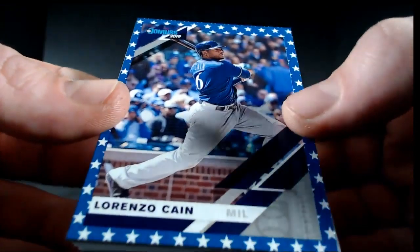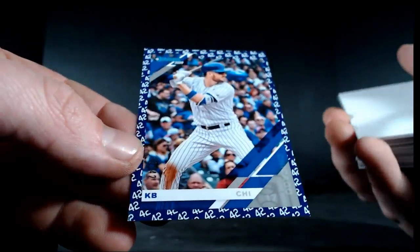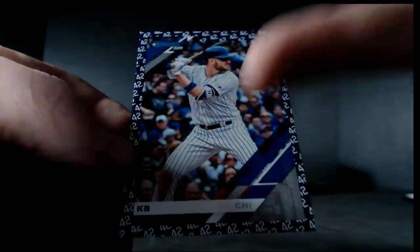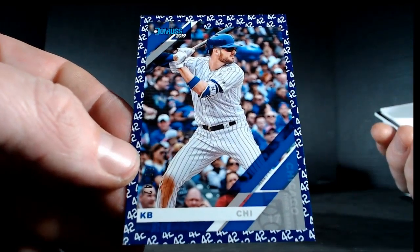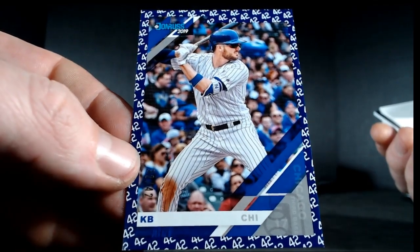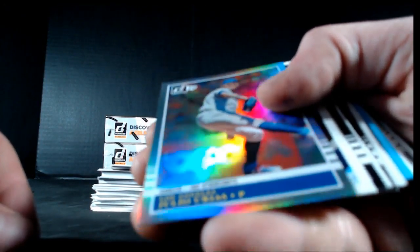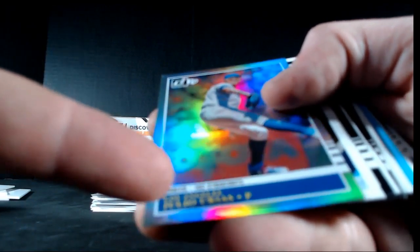We've got Independence Day — Lorenzo Cain for the Milwaukee Brewers. Flaherty, Richards, Noah Story, Chapman, Bowers, Acuna, Chris Bryant. We got a Jackie Robinson Day, 32 out of 42 with the KB name variation for the Cubs — a pretty cool short printed card. Urias, Trout, Lowe, Chapman, Rizzo, Moncada, Devers. Got a stat variation for the Dodgers — Julio Urias, 102 career strikeouts, numbered to 309. 110 of 309.